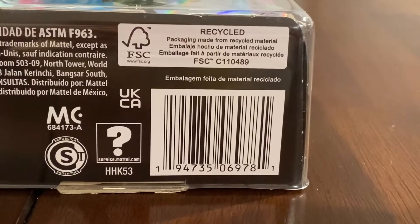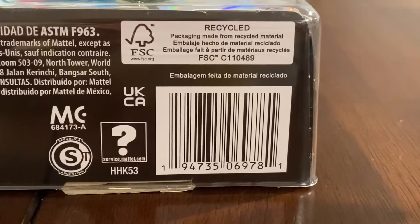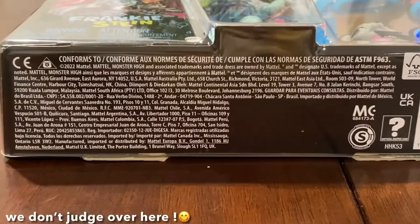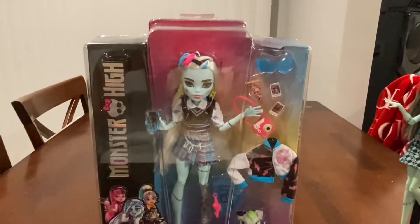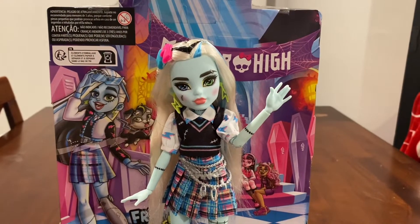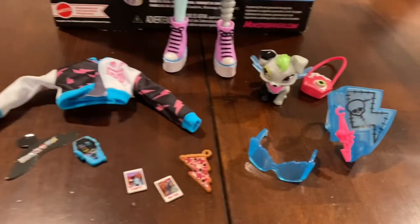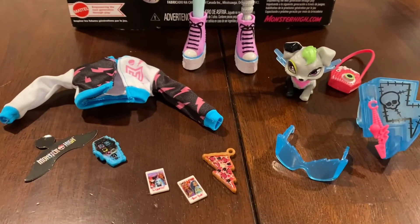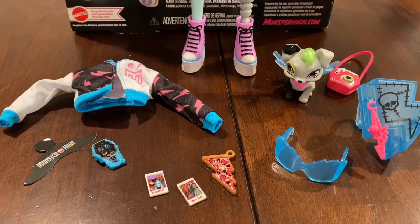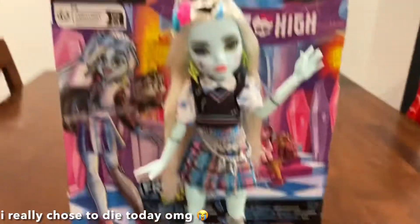Here's Frankie's barcode if you're still looking for her — I'm pretty sure everyone is finding these dolls now, at least in America. Alright, I'm going to get Frankie out of the box and I'll be back when they're out. Okay, I'm back and Frankie's out of the box. Here's Frankie and everything they come with. They come with a lot of stuff, but I would have preferred something else — a lot of this feels wasteful, but we'll get into it.